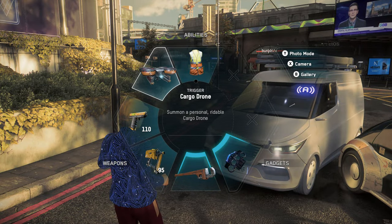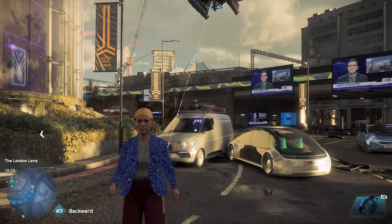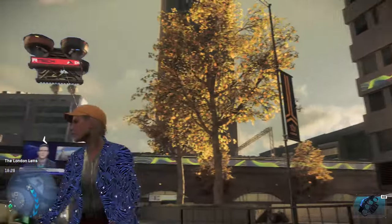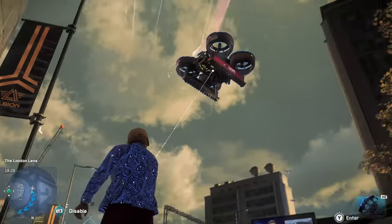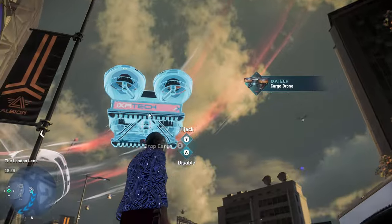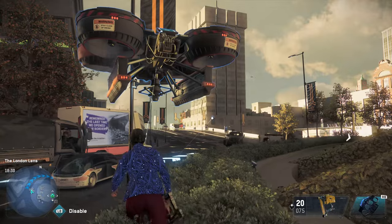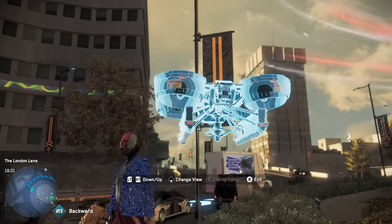They've all got different abilities and you can constantly get new recruits to do different things. So the game offers quite a bit in terms of getting these different operatives in order to take back the city. It's definitely got a unique take on Watch Dogs — right in line with the rest of the series, but certainly a little bit different.